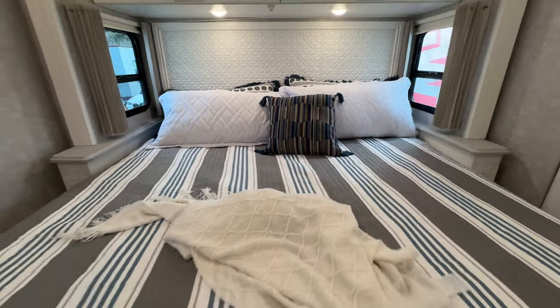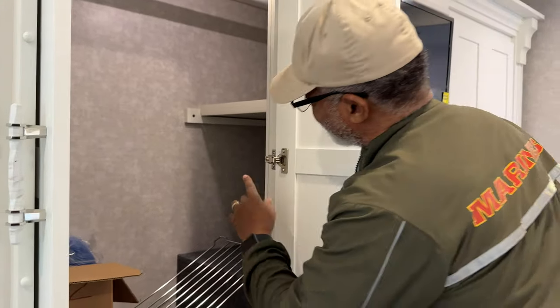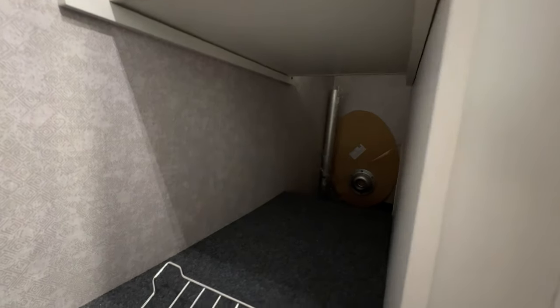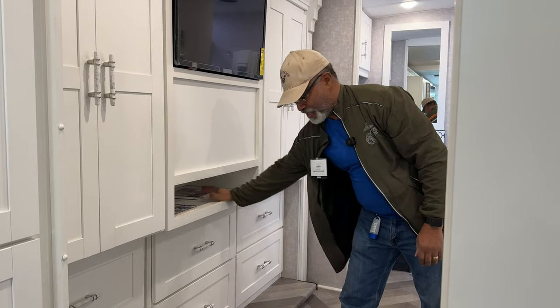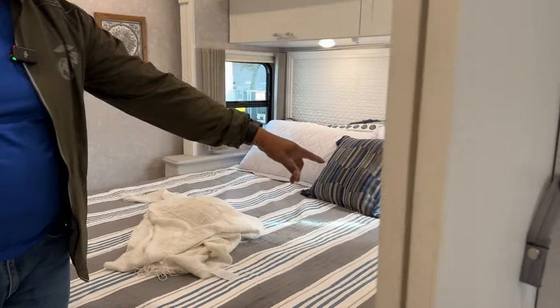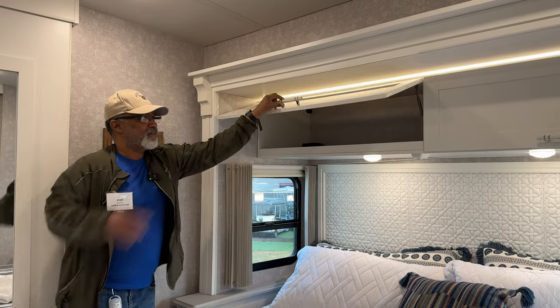Now let's move into the bedroom. There's a wardrobe, and this is different — the storage passes through here because the TV does not open. So you have storage behind the TV going all the way through to the wardrobe back here. Anything you may not be using, you can put it right in there. There's a shelf and then six deep drawers. On the other side, you have your bed with small nightstands on either end with 110 and USB charging on both sides. You also have two cabinets above and some backlighting up there as well.